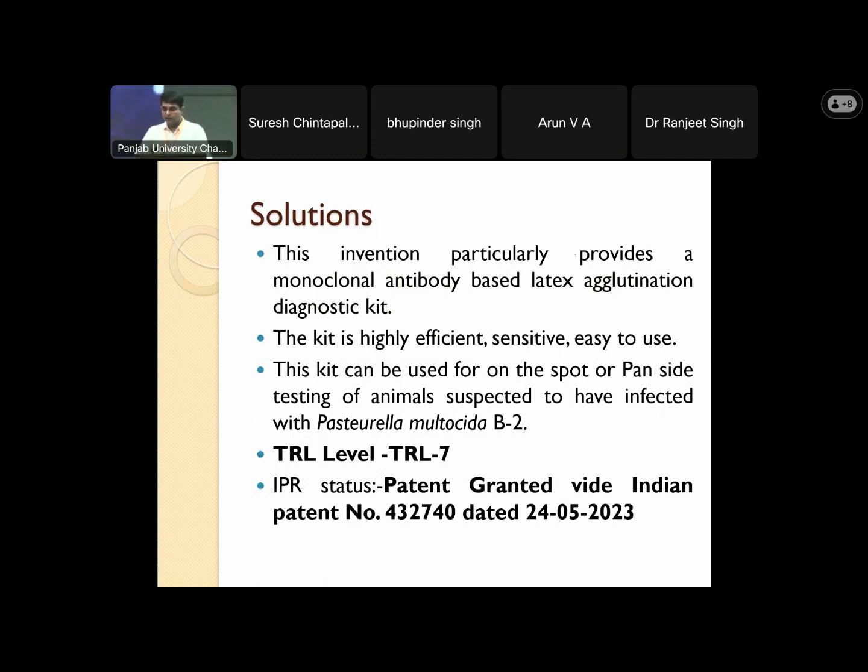So the solution is our kit. This invention particularly provides a monoclonal antibody latex agglutination diagnostic kit. This kit is highly efficient, sensitive, and easy to use. It can be used for on-the-spot or pen-side testing of animals suspected to be infected with Pasteurella multocida or hemorrhagic septicemia. The TRL level of our technology is 7, and we recently received this patent in May 2023.